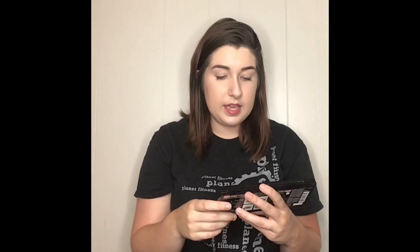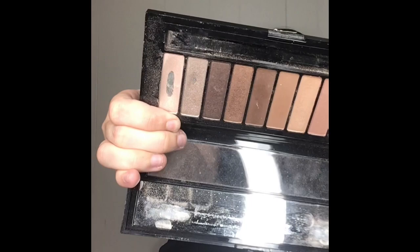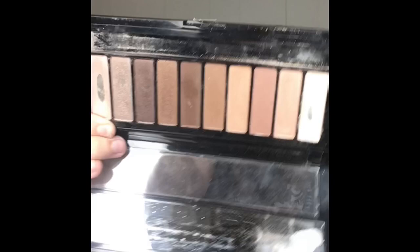What I've been using for eyeshadow is this Walmart palette — it's the LA palette nude one by L'Oreal. As you can see it's been through a lot. I still use the basic brush that came with it, and you can definitely see what colors I use the most. I have blue eyes so I try not to go for any harsh tones.